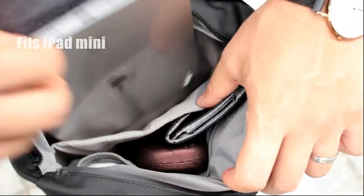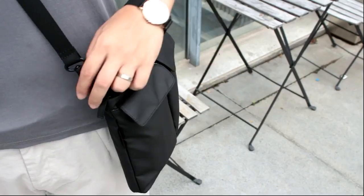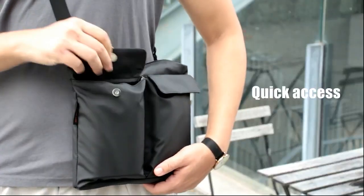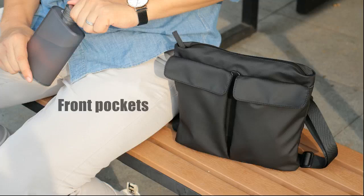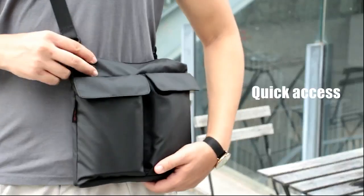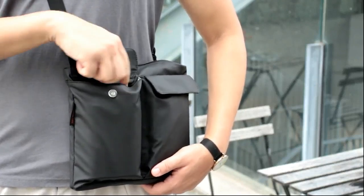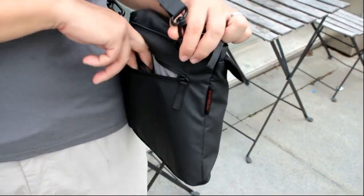It fits an iPad mini, A5 notebook, small water bottle, and power bank. The PU-coated material is water repellent, therefore super easy to clean. The Carry S1 front pocket can fit a wallet or passport wallet nicely. You can also fit a smartphone and power bank into the front pocket — super convenient. The zipper pocket is hidden and right against your back, very secure and convenient.